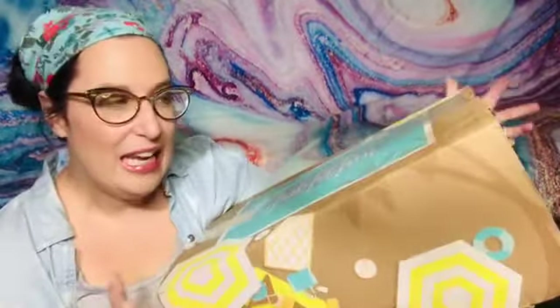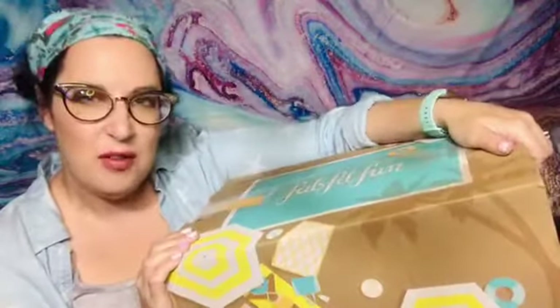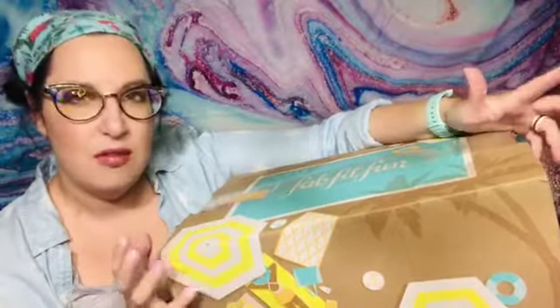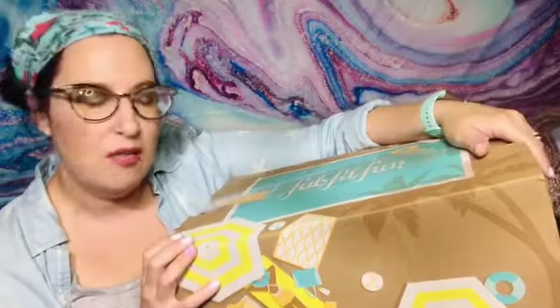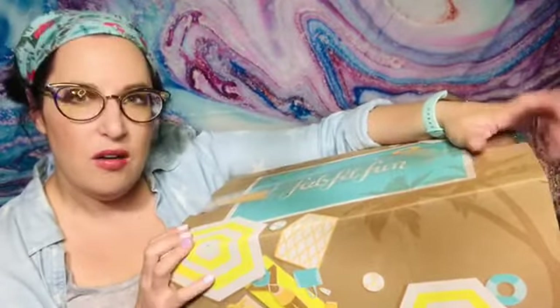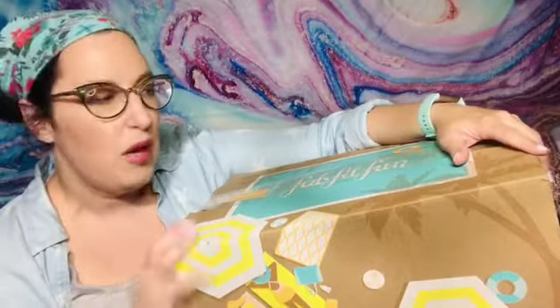Hey there, welcome back to my channel. I'm Kat, and today we're opening up a discount subscription box — the big one. If you're new to my channel, I do all sorts of stuff: I open up lots of different subscription boxes, I do mega unboxings, sample freebie and discount videos. I try to focus on discount or cheap stuff — I do a whole series called 'Cheap and Unique Subscription Boxes.'